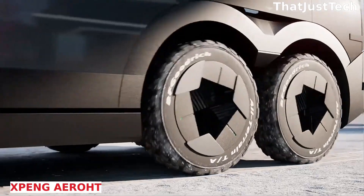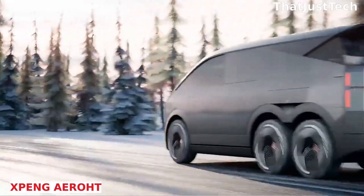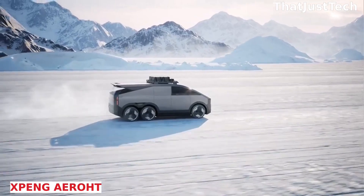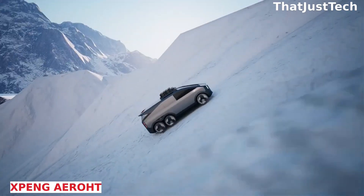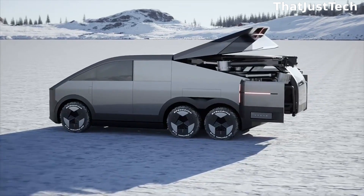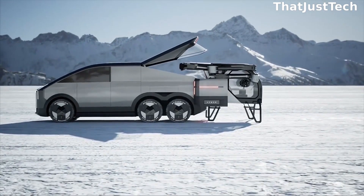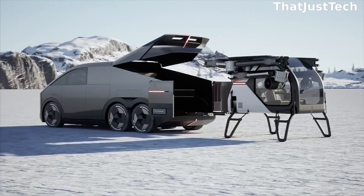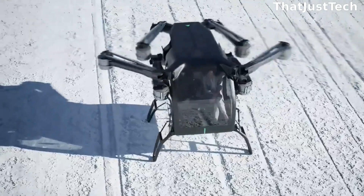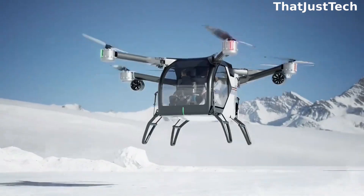Zhang Motors, a prominent Chinese smart car manufacturer with a market capitalization exceeding 7 billion, is venturing into the realm of flying cars. One of their concepts, the Zhang AO-HT, exemplifies the ingenuity of Chinese engineers. They've ingeniously integrated a separate flying module into the car's trunk. When it's time for flight, the module smoothly slides out, disconnects, and you're ready to go. Simultaneously, they are not neglecting more conventional forms of flying car.